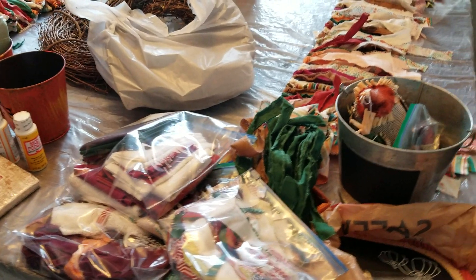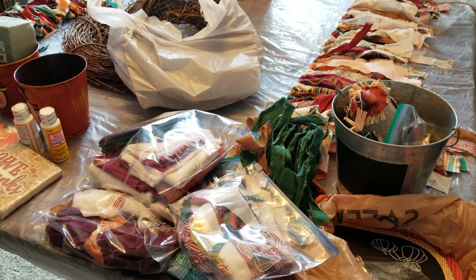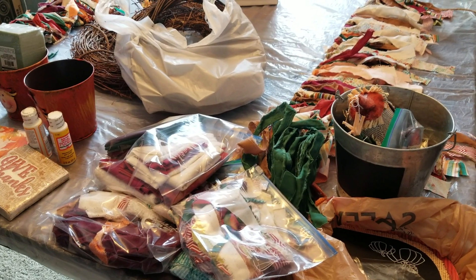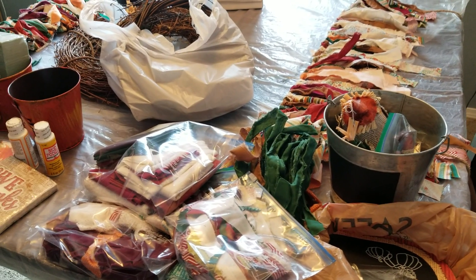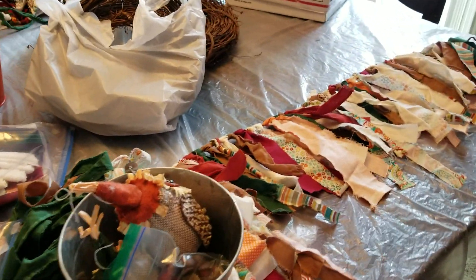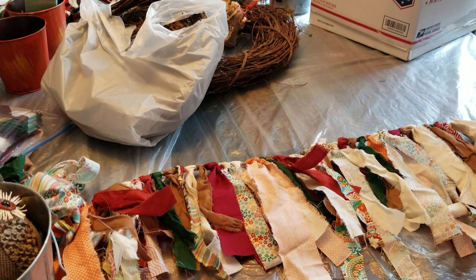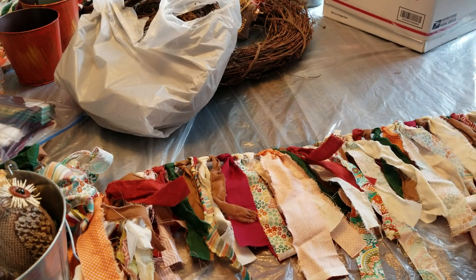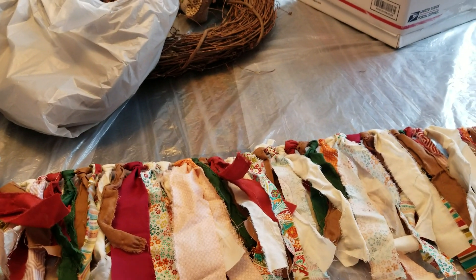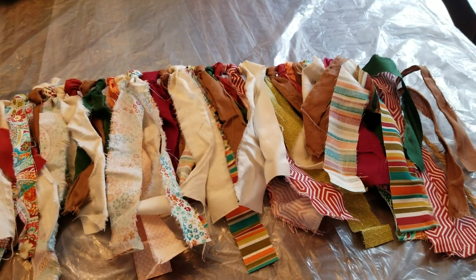Hello everyone, Abby here at Purple Cottage Crafts. I wanted to share with you quickly the setup for Emily and my second day of fall crafting. She's coming down, so she'll be here in about an hour and a half. I went ahead and got everything set up so we could just get right into the projects as soon as she gets here.